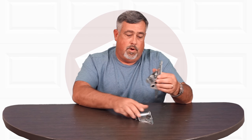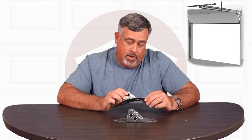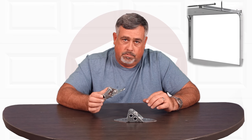Garage door hinges are graduated from the bottom to the top. What that does is, as the door starts to move up, it pulls the door away from the door jamb so it doesn't rub on it, and opens and closes smoothly. Every garage door has these.